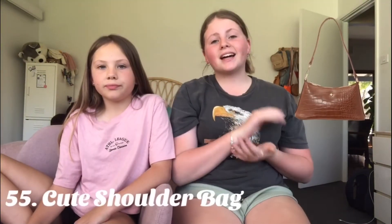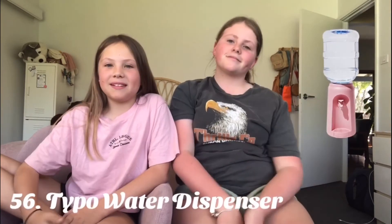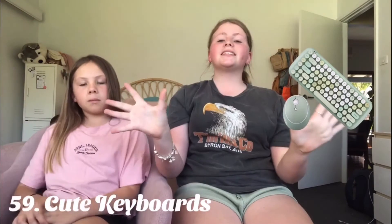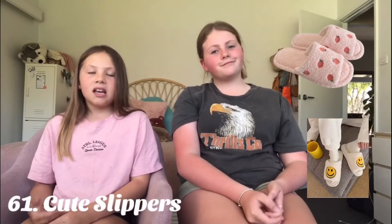A cute shoulder bag — they're really great to travel around with and keep all your stuff. A water dispenser. Some new perfume — I only have like one bottle. Swing chairs. Macrame. Cute cables — I've seen them; the Adela doll has one and it's the cutest thing. Birkenstocks — I really like them because they're just easy to put on. Cute slippers.